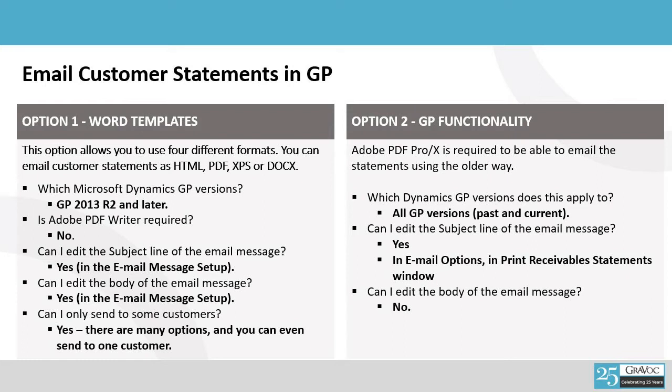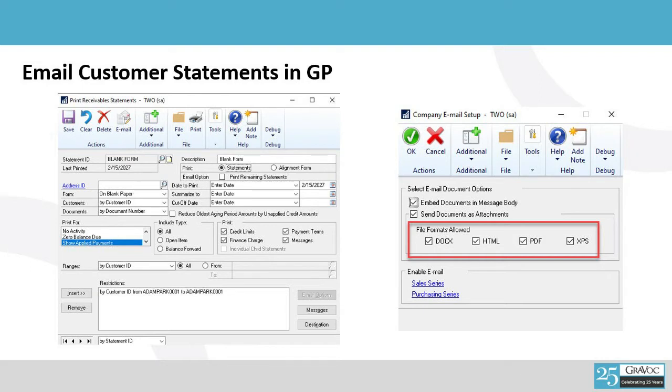They are more aware, more thoughtful, and more likely to pay — or at least you can have a discussion with them over the phone because now they can see their statement in front of them. There are two different ways in GP to email customer statements: an older way and the newer way with GP version 2013 and higher. The new way uses Word templates — it's a lot prettier, a lot more GUI-based, and you can totally control the format. You can put your logo into it. The older functionality is a bit more static. In comparing the two formats, the new format provides options of DocX, HTML, PDF, or XPS, and does not require you to have a PDF writer like Adobe Writer, Adobe X, or Adobe Pro.